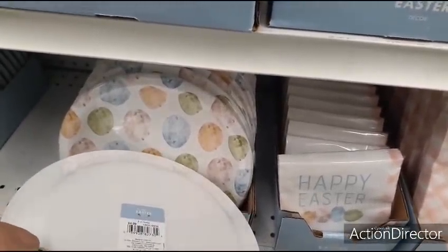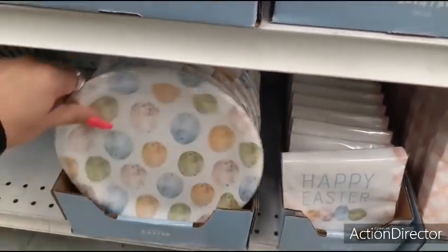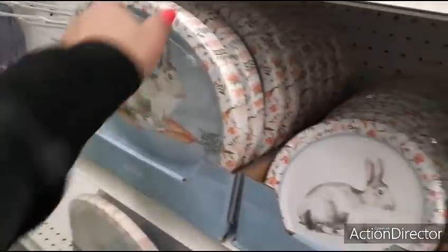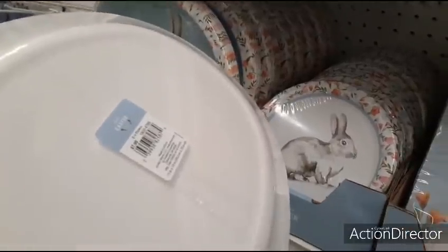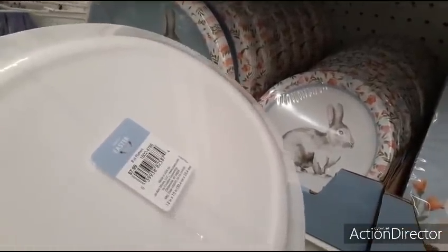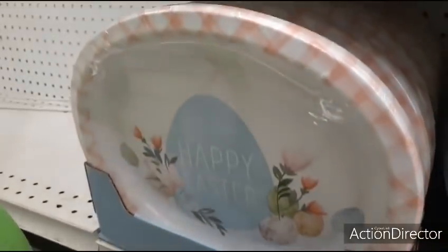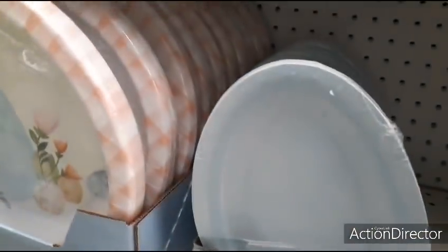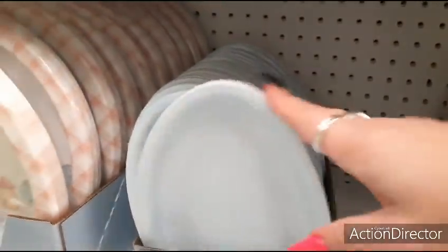$4.99 for 8.75 inches, eight count plates. Also the larger oval plates, which are really cute, but they're just too expensive — $7.99. I think it's an eight count — that's just too much, but they're cute. Here you have the little egg ones — $4.99 in the pale blue.